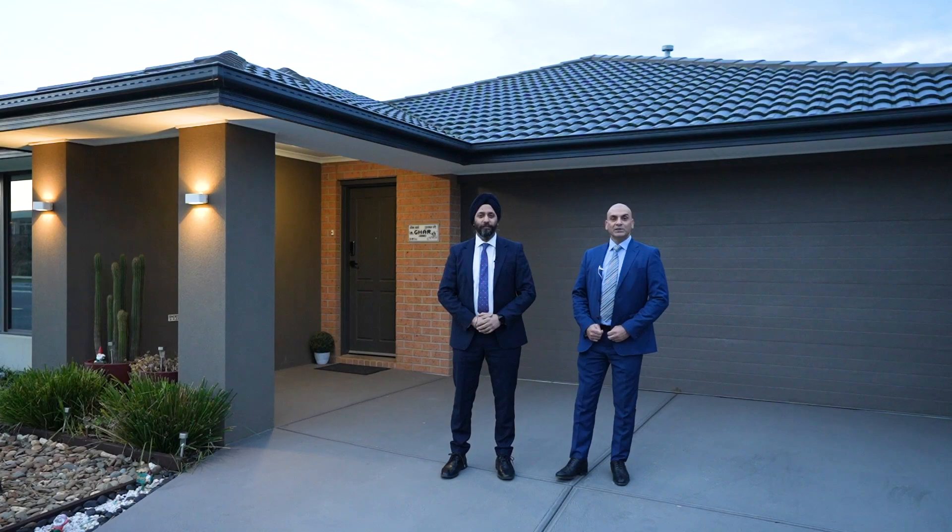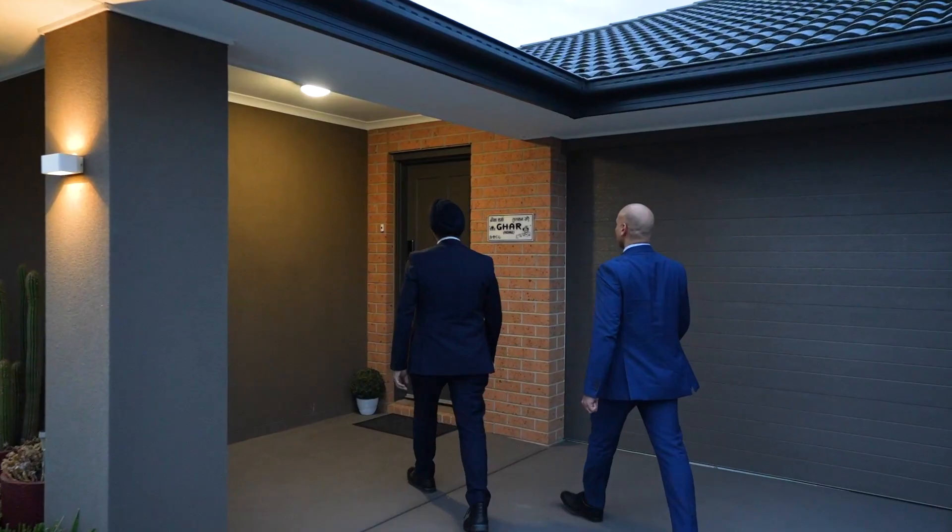Welcome to 55 Black Hazel Crescent in Clyde North. My name is Kamal Singh from YPA Cranbourne. Let's have a look inside.